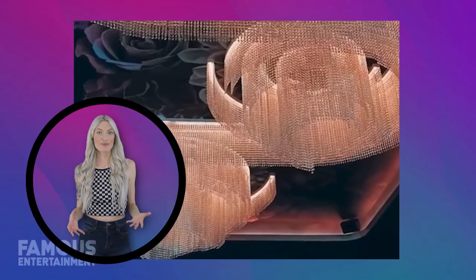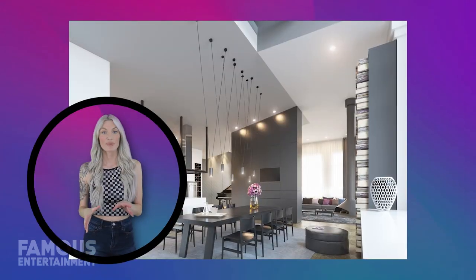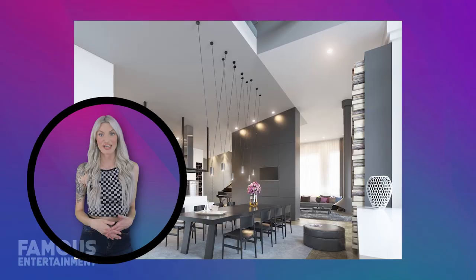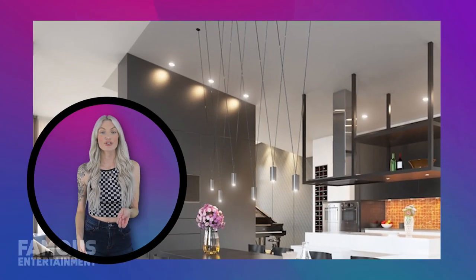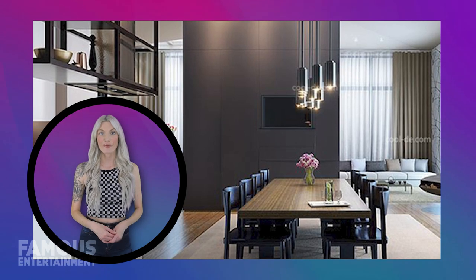These oversized dining room pendant lights are grouped in multiples, making a bold statement. Even budget-friendly options can achieve this high-end look when thoughtfully arranged in pairs or threes. The centerpiece of this room's lighting is the standout chandelier. If your budget allows, a luxurious chandelier like this one could be the crown and glory of your dining room, infusing a sense of grandeur and elegance.